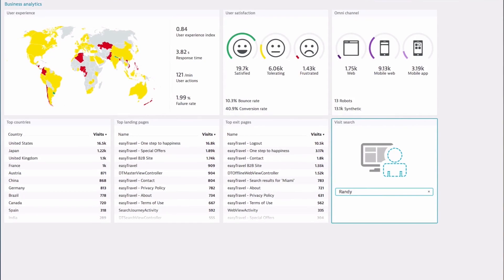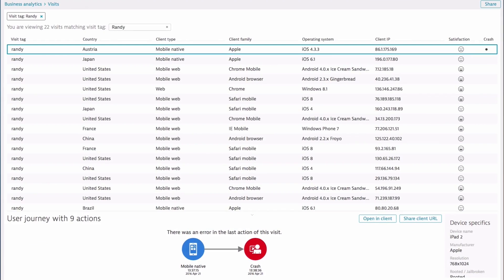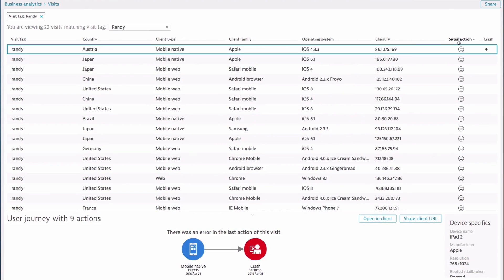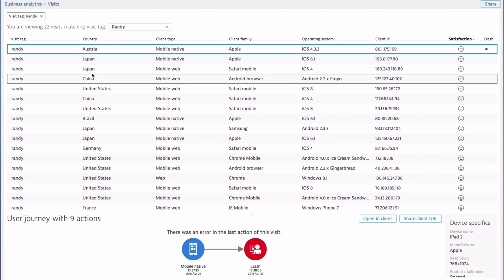For instance, we've got a bank here in our APAC region using that data to proactively communicate with customers that had failed transactions, giving them a call saying: we've seen your transaction, we understand that your transaction failed at this point, we're on to it — or this is what we can help, or here's a voucher that we can use to help you.